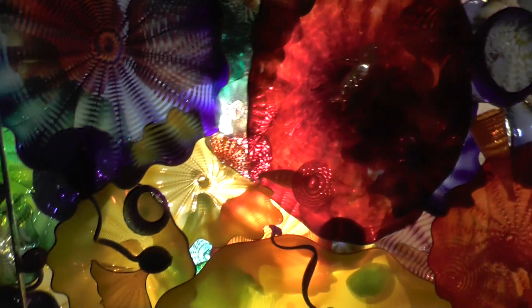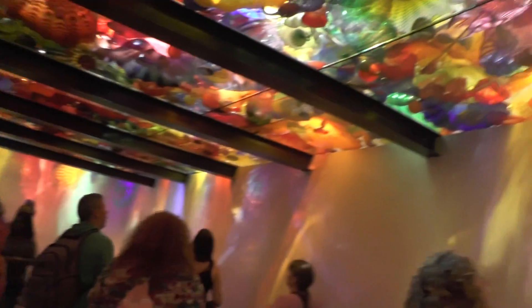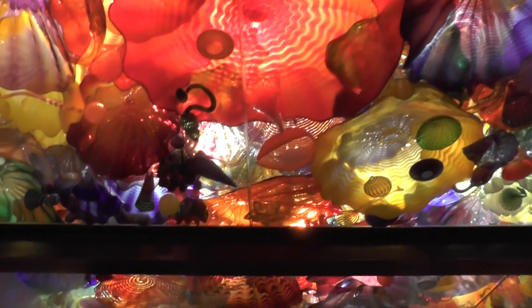So this is called the Persian ceiling. I'm filming straight up so you can see it. The ceiling of the room is completely covered in blown glass with lights behind it. The walls of the room actually have this really cool shine to them because the light comes through and reflects all over the walls. Pretty nice. Pretty unique.